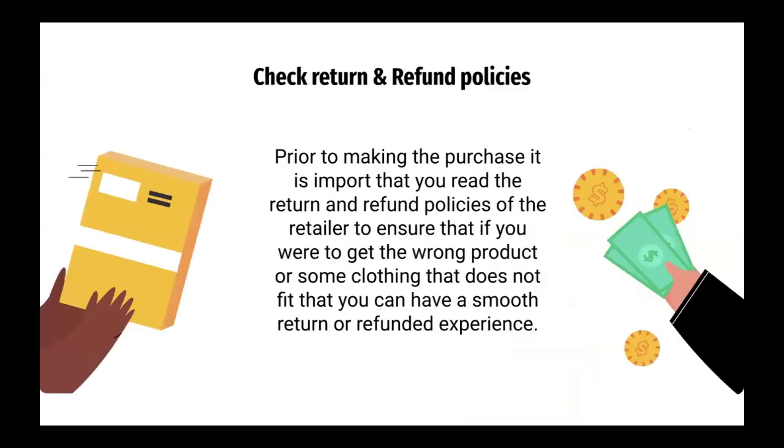Check return and refund policies. Prior to making the purchase, it is important that you read the return and refund policies of the retailer to ensure that if you were to get the wrong product, or clothing that does not match the fit, that you have a smooth return or refund experience.